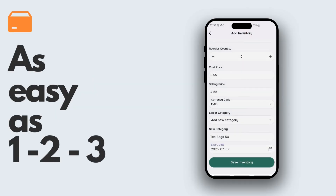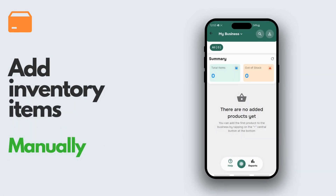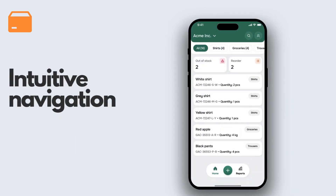With a focus on ease of use and simplicity, Stockit offers quick barcode scanning and straightforward manual entry. Navigate through your inventory with an app that's as simple as it is powerful.